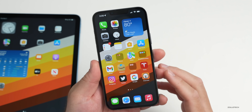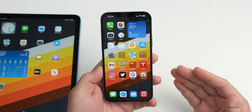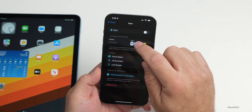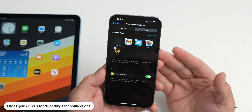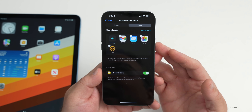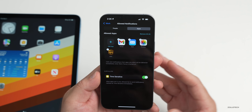Gmail gets an update, and this is helpful if you use Focus Modes. With the latest version of Gmail, you can now tell it what important emails come through in your Focus Modes. Under Settings in Focus, you now have the option to add Gmail and customize which notifications come through depending on the active Focus Mode. It's a helpful addition if you're using Gmail as your default email.